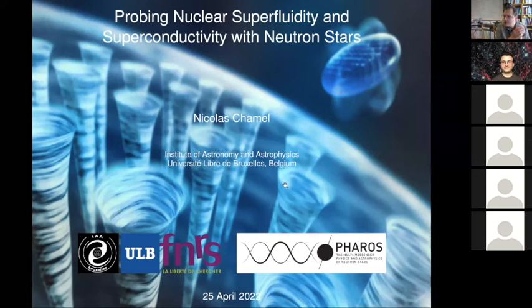It's my pleasure to introduce Nicolas Chamel, who is the speaker of today's webinar. Nicolas performed his PhD thesis at LUT Meudon under the supervision of Brandon Carter in 2004, and then got his PhD at Pierre and Marie Curie University in Paris. The title of his PhD was 'Entrainment in Neutron Star Crusts.'